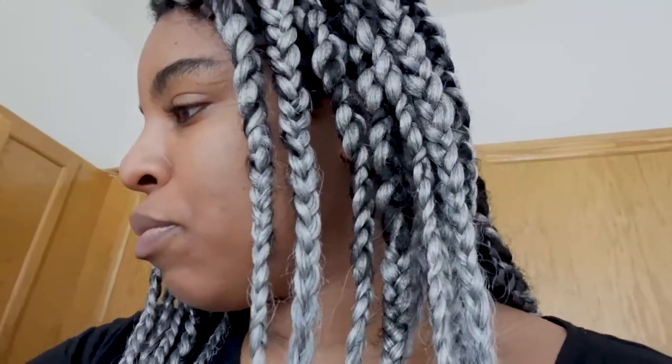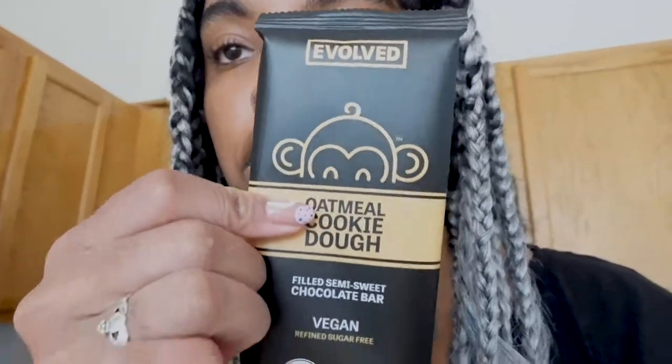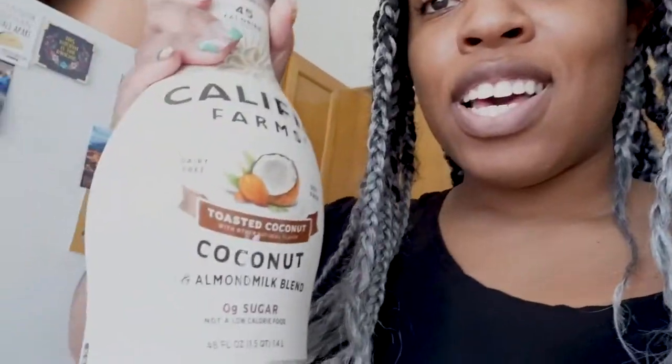I also got this chocolate bar — one of my favorites that I get from Whole Foods. It's by Evolved, it's the oatmeal cookie dough one — really good, it's big, and it's ethically sourced. I'm trying to be more sustainable and ethical in my purchases. I went to the store and they didn't have any milk left, so I got the Califia coconut and almond milk blend — zero sugar, no soy, vegan, kosher, and gluten-free.